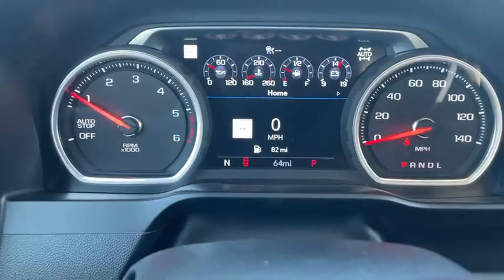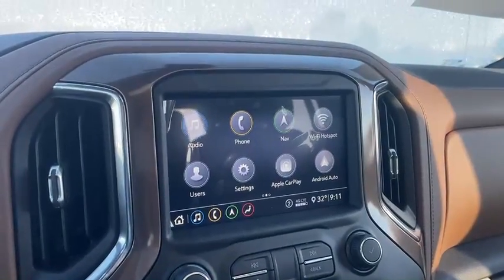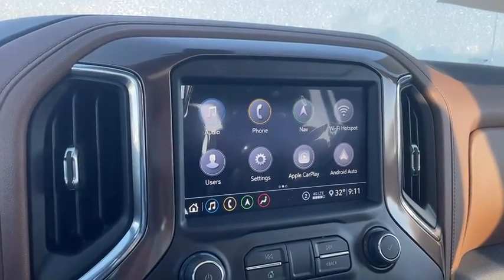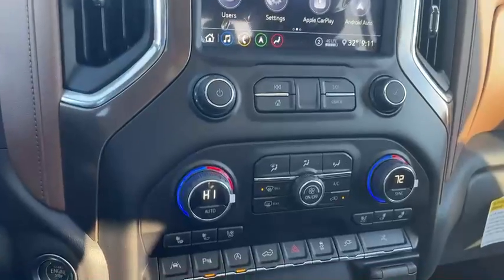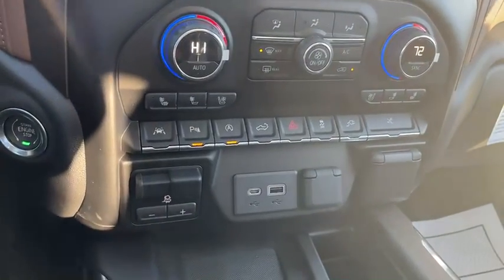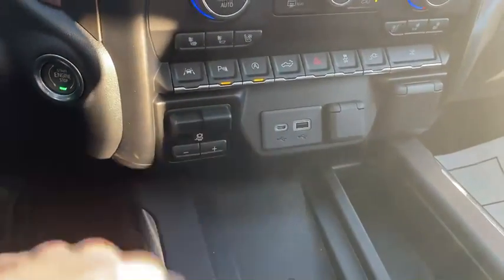There is a whole 64 miles on this truck. AM, FM, XM radio, Bluetooth, nav, wi-fi — it's got it all. Super, super loaded. Dual temperatures, heated and air-conditioned seats, lane assist, park assist. Like I said, it's got everything. Integrated trailer brake as well.